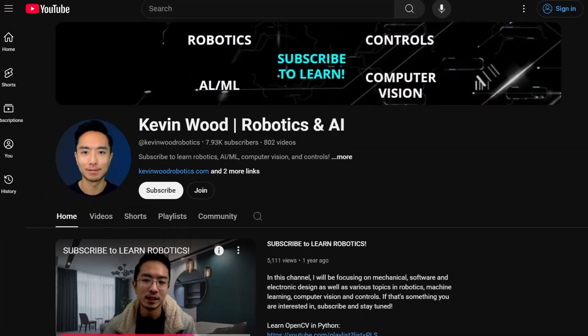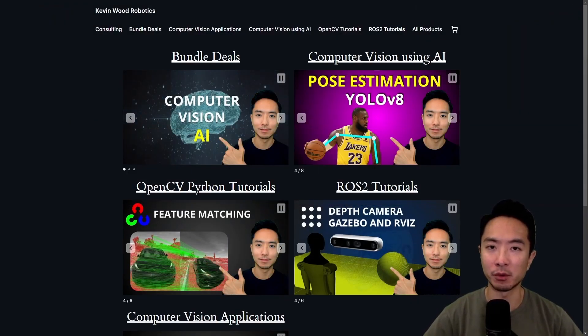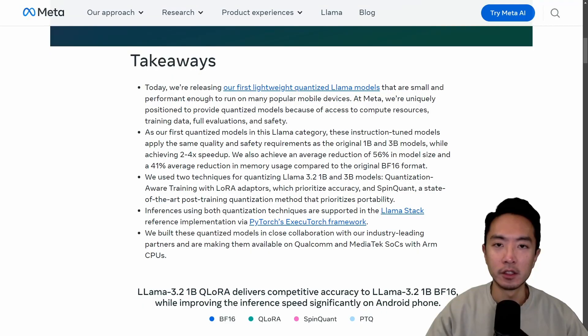If you're new to my channel, I have a website at KevinWoodRobotics.com where I have a bunch of resources on robotics and computer vision, so check it out and subscribe to learn more.